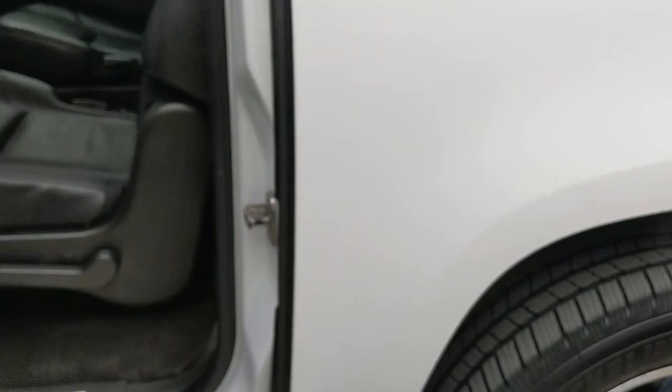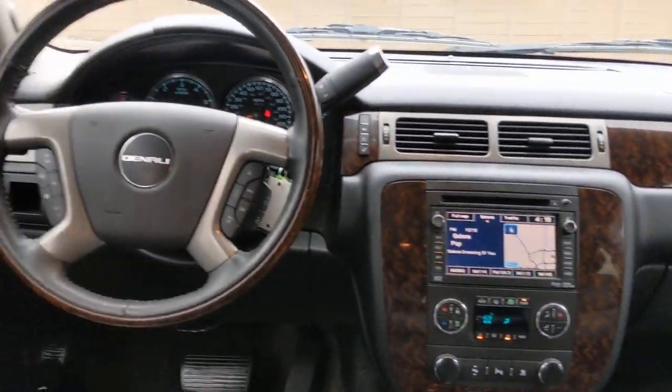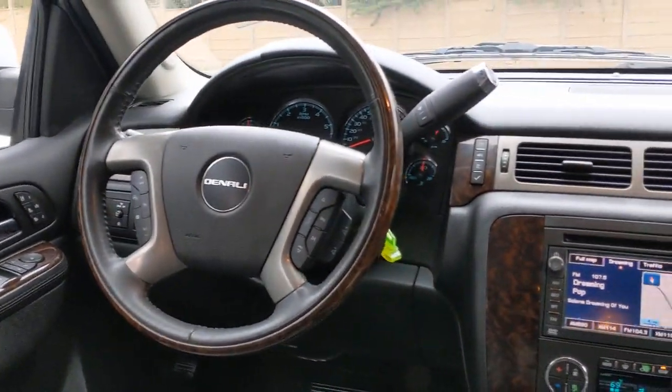Keyless entry, navigation system, cooled front seat, satellite radio, power liftgate, power passenger seat, heated mirrors, fog lamps, premium sound system, heated rear seat.